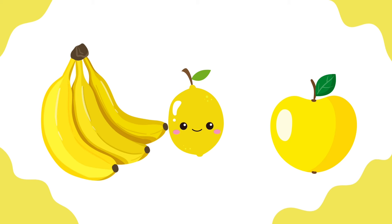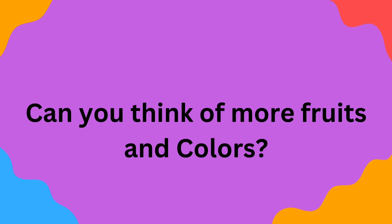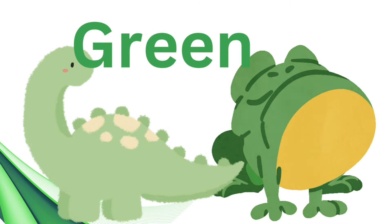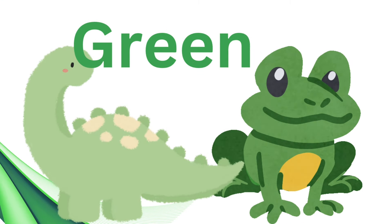Can you think of more fruits and colors? What about animals? Let's look at some animals and their colors. Animals come in different colors. Green — that's a green frog and a green dinosaur.